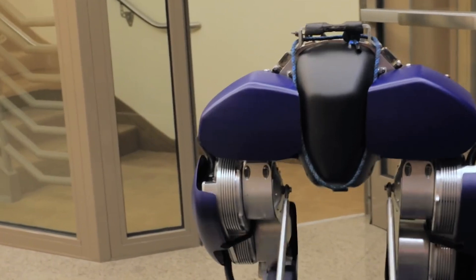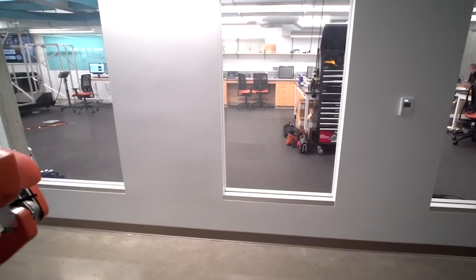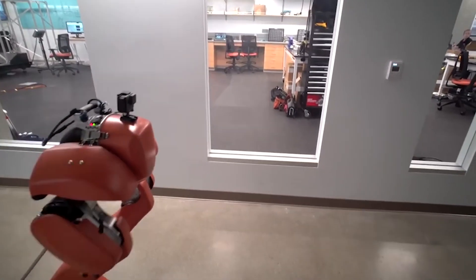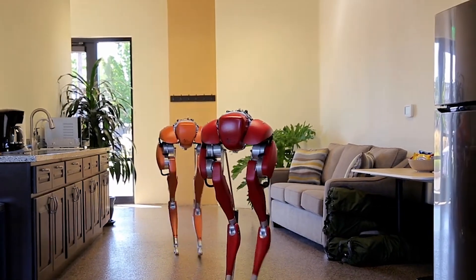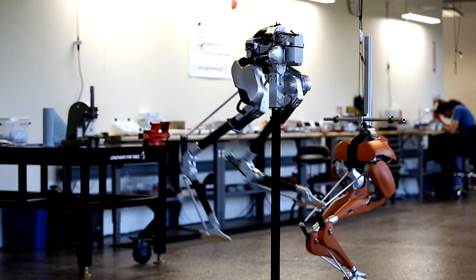Cassie also serves as a platform for developing algorithms that can enhance the capabilities of future robots. By mimicking human biomechanics, it offers insights into both robotics and human movement. As it continues to evolve, Cassie represents a significant step toward creating robots that can work alongside humans in various settings.